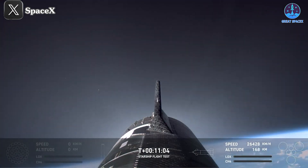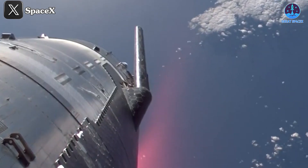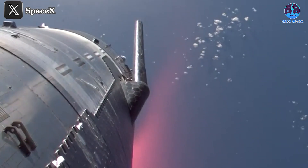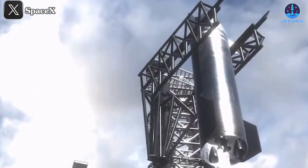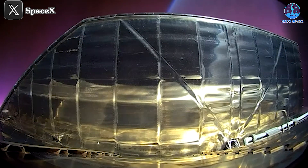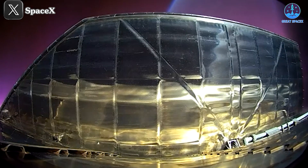In the recent test flight, the S30 prototype was pivotal to the success of Flight 5, working in tandem with the B12 booster. Thanks to improvements in the heat shield system, S30 performed admirably throughout most of its journey, opening up exciting possibilities for full catching attempts in the future. However, as with all cutting-edge technology, there are still some challenges to overcome. Toward the end of the flight, the flap joint experienced burns, though less severe than in previous tests.